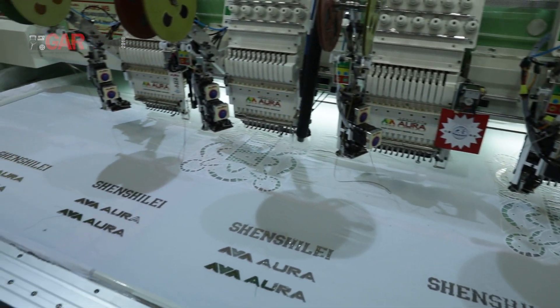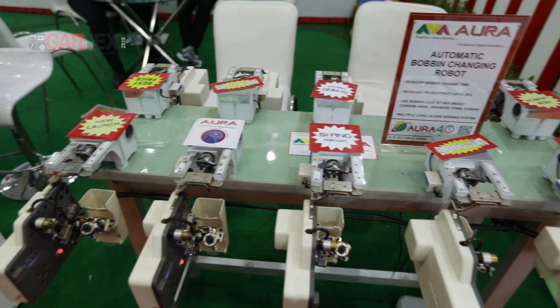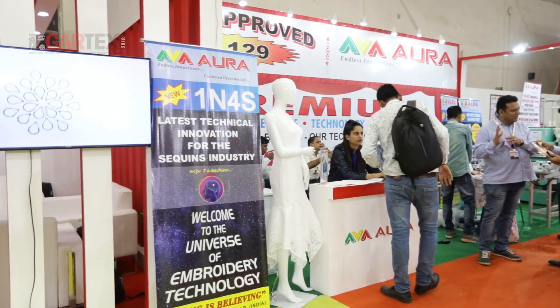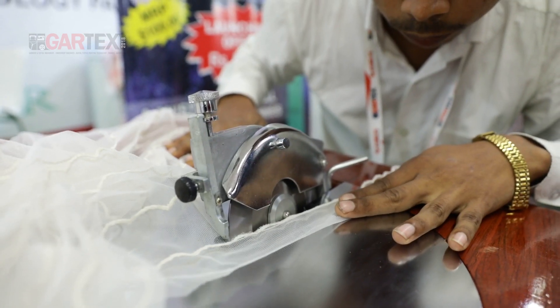Our major attraction for this exhibition is the automatic bobbin changer robot. We have displayed two robots working simultaneously. By this solution, we hope that our industry can benefit to increase the efficiency up to 80 to 90%.